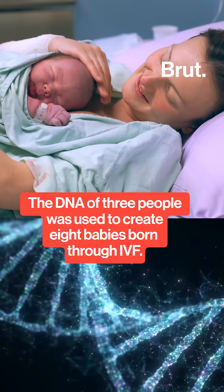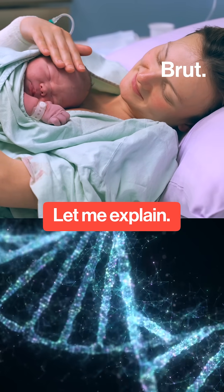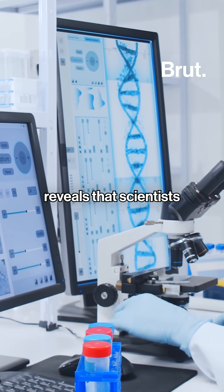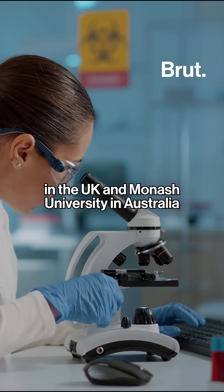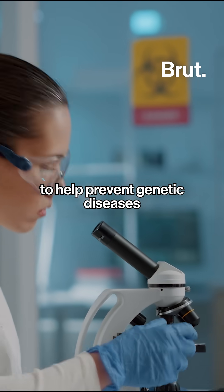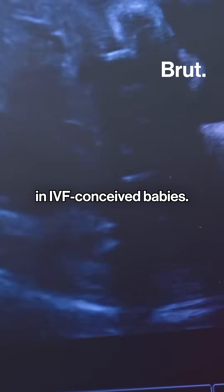The DNA of three people was used to create eight babies born through IVF. A new study published in the New England Journal of Medicine reveals that scientists from Newcastle University in the UK and Monash University in Australia used DNA from three people to help prevent genetic diseases in IVF-conceived babies.